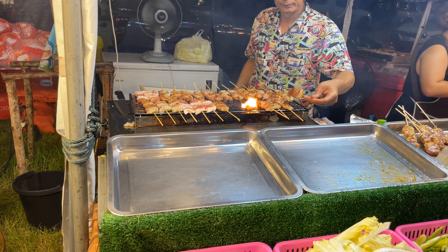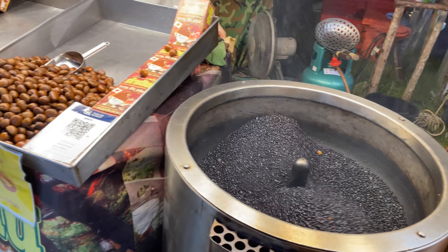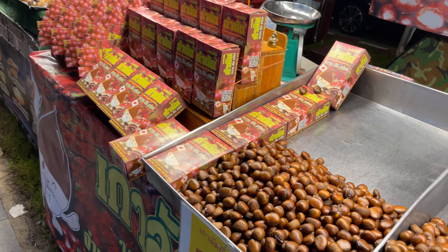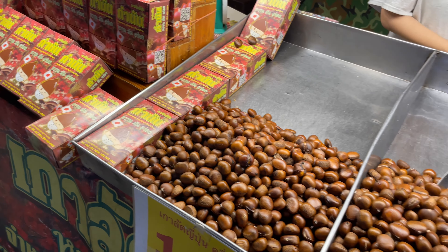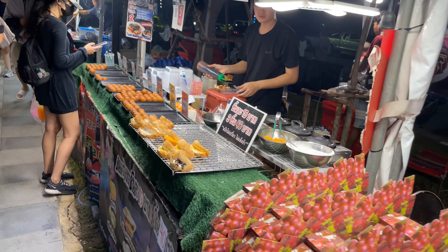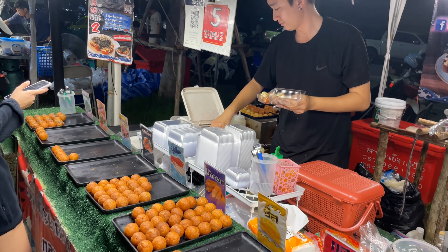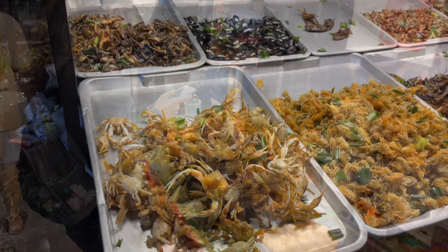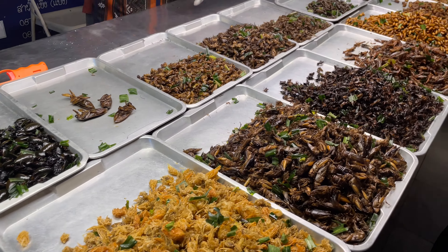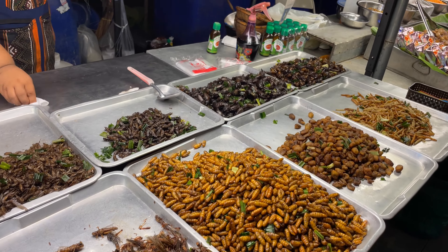He's grilling up some chicken. And then here this is where they roast chestnuts — you see these all over in Chinatown. You get a little box for 100 baht or the bigger box for 120. The chestnuts are always nice. And we've got some desserts. And then you've got the bugs — all the crickets and the grasshoppers, the mealworms and the coconut worms.